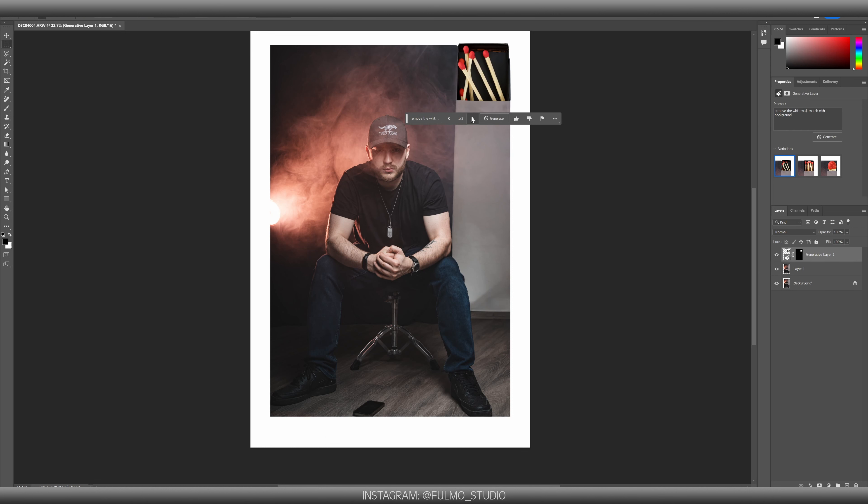So this is what happens when you prompt Photoshop to match with the background. Yeah, I need to work on my prompts.